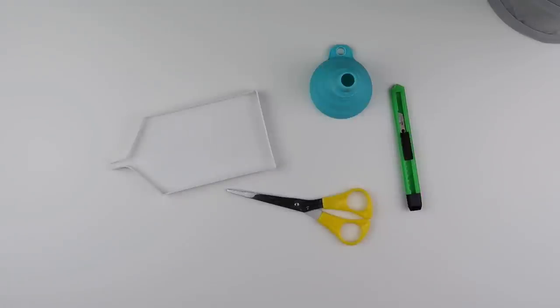Hi and welcome to my channel. It's Rebecca, also known as 4kidsat147, and it's kit up a painting time.